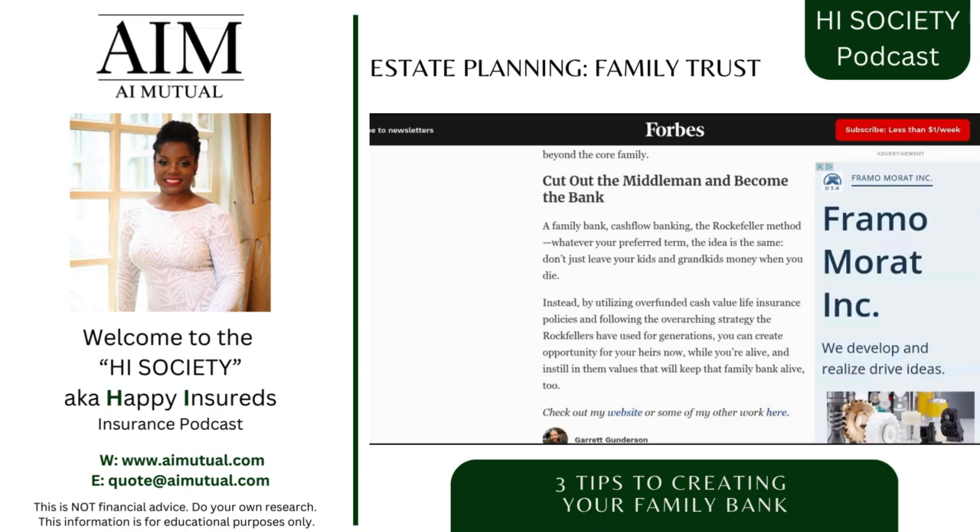I hope this information has been really great for you. If you're interested in creating your own bank, we have life insurance policies with living benefits that can assist you, where you can actually accrue cash. Reach out to us at quote@aimutual.com or visit www.aimutual.com. We can also set everything up with LLCs and trusts via LegalShield — visit niv.wearelegalshield.com. We look forward to helping your family get started with your own family bank. We'll see you on the next video.